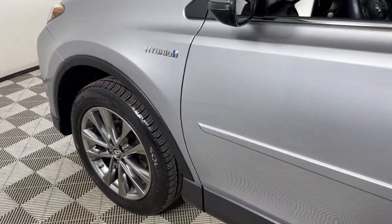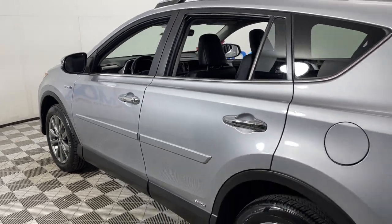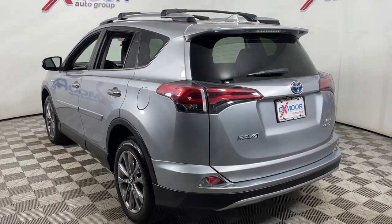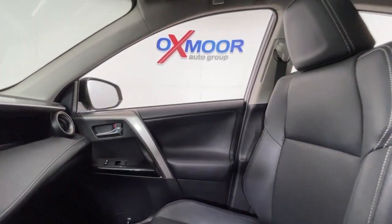Your next car could be the 2017 Toyota RAV4 Hybrid. With less than 100,000 miles on the odometer, this vehicle stands out from the rest. Take a closer look at this sporty and super-efficient RAV4 Hybrid.